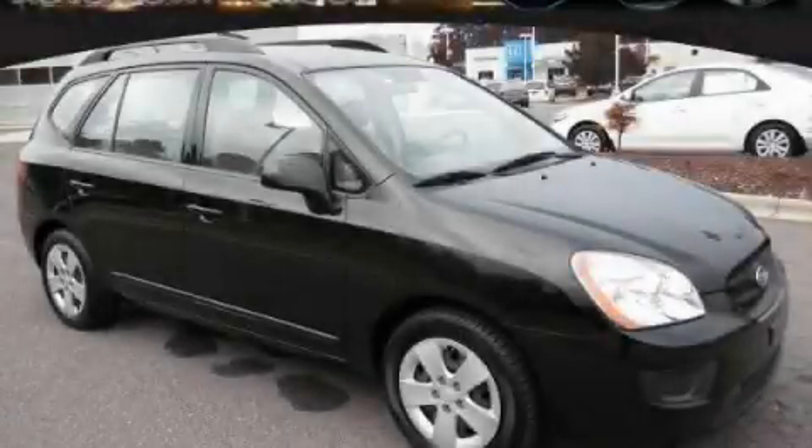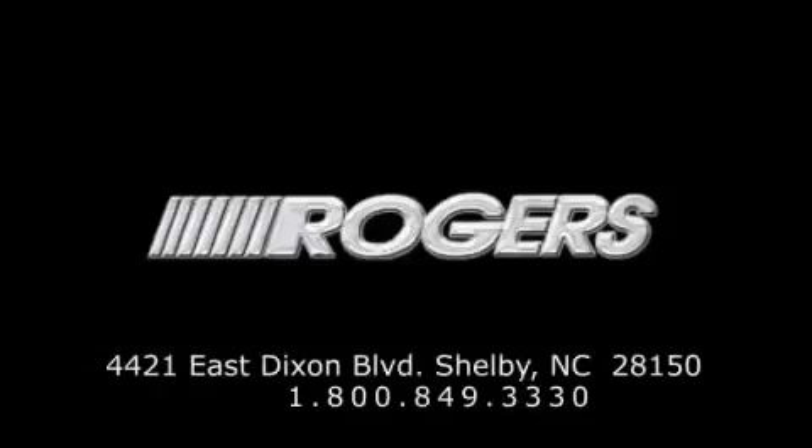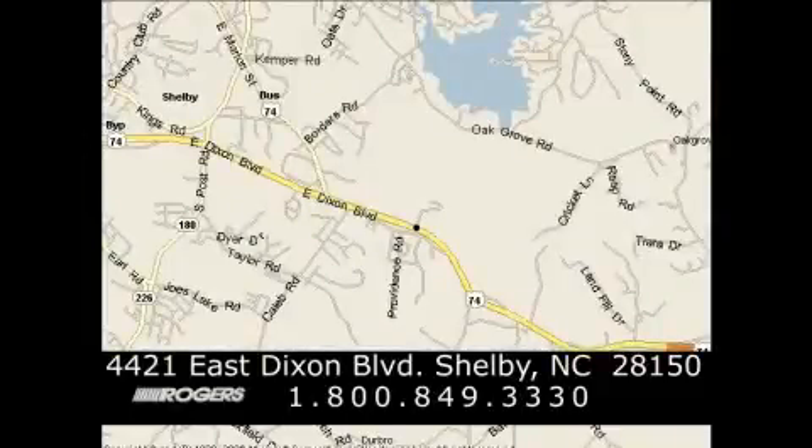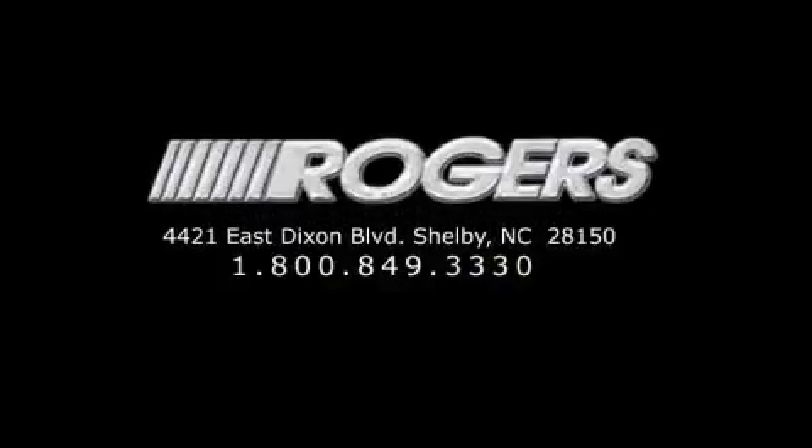Stop by today and test drive this automobile for yourself. I'll see you next time. Thank you.